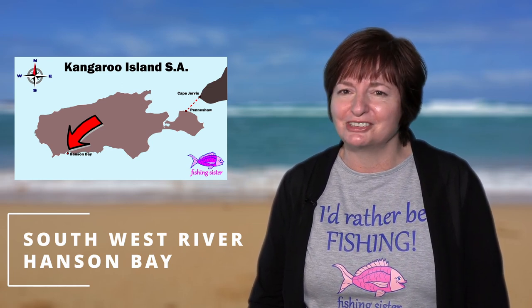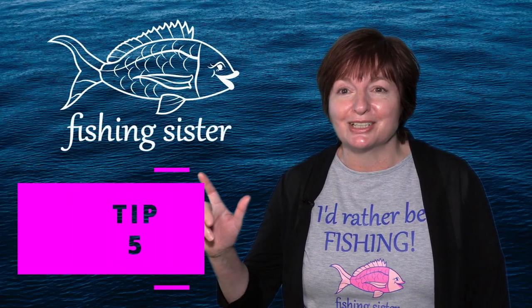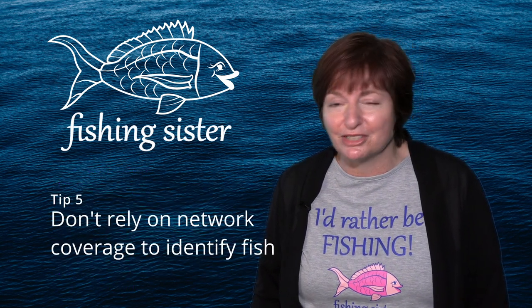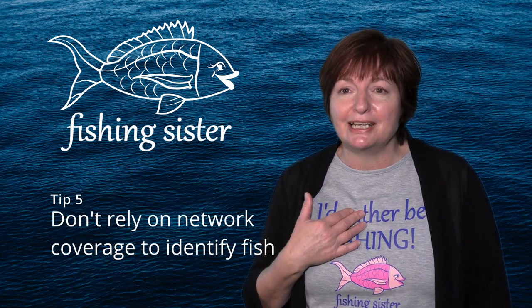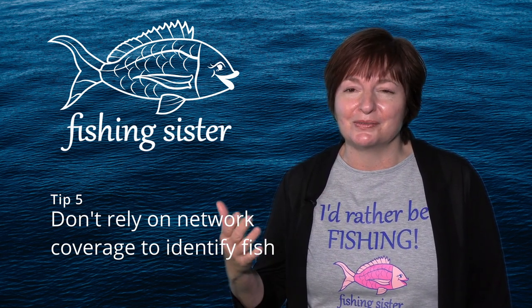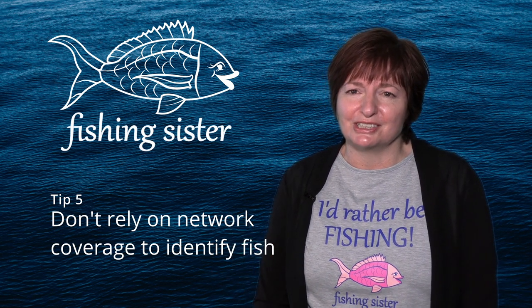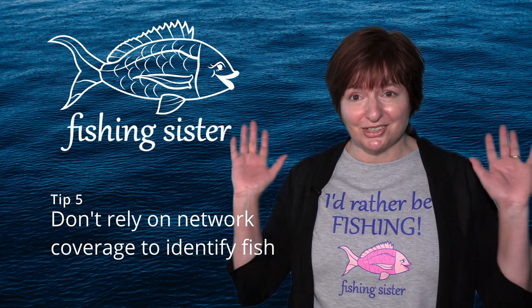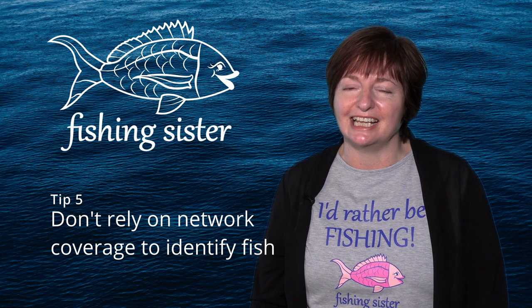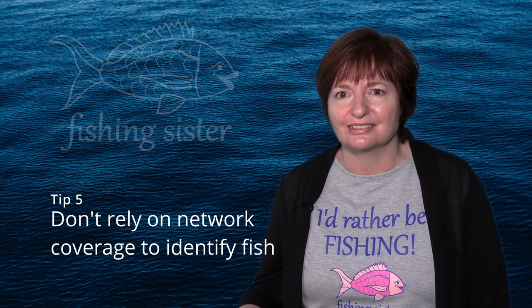There were definitely no facilities here or network coverage. Tip five: network coverage on KI is patchy, so don't rely on it to find out if you can keep the fish you've caught. I made up some fish ID cards and always carry them so I know the legal sizes of different fish. Of course, having no network coverage is also a blessing — no distractions from fishing! For times you do have coverage, look at the SA Fishing app — put it on your phone before you go.